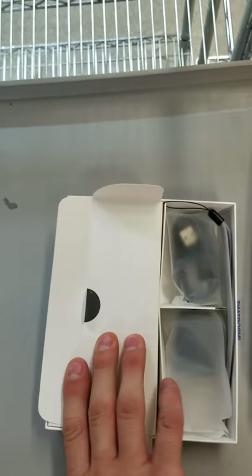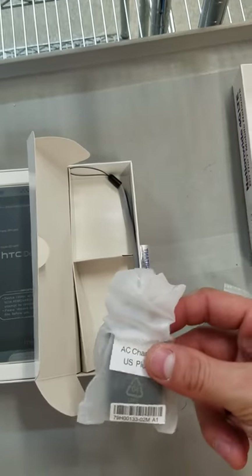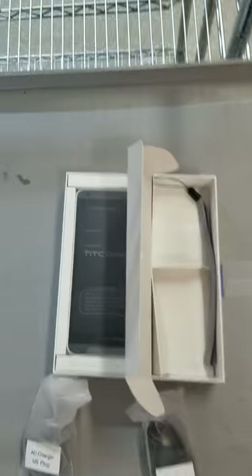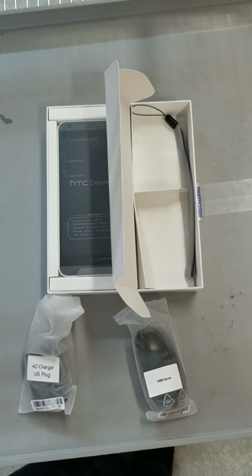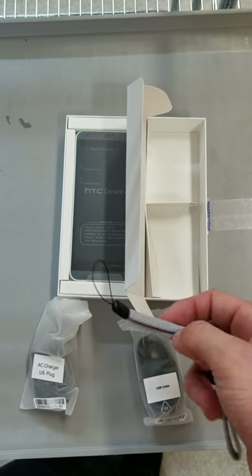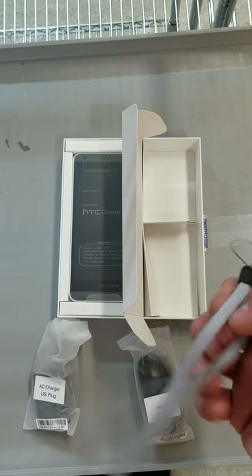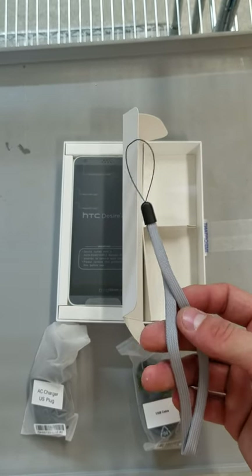This is actually the first time I am getting a look at it myself, so I'm excited to see it. It comes in nice packaging. Let's take a look at what it comes with. We have your standard micro USB charger — comes with the brick and the cable. It's always nice when they come separate, so you're not stuck with just one charger if it gets broken. We do have the lanyard. It does connect to the phone, makes it so you can keep closer tabs on it and pull it out of your bag a little bit easier.